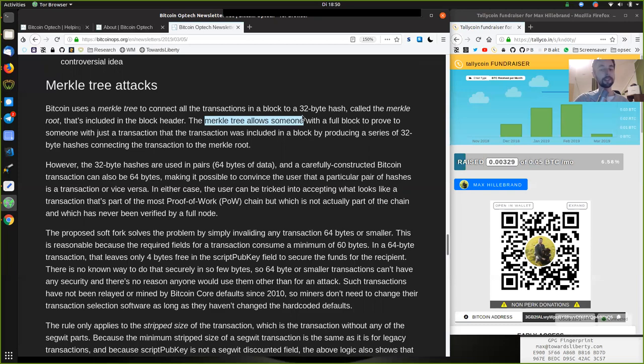The Merkle tree also allows someone with a full block to prove to someone with just a transaction that the transaction was included in a block by producing a series of 32-byte hashes connecting the transaction to the Merkle root. However, the 32-byte hashes are used in pairs — so 64 bytes of data — and they are carefully constructed. A Bitcoin transaction can also be 64 bytes, making it possible to convince a user that a particular pair of hashes is a transaction, or vice versa. The user can be tricked into accepting what looks like a transaction that's part of the most proof-of-work chain, but which is not actually part of the chain and has never been verified by any full node. The proposed soft fork solves that problem by simply invalidating any transaction of 64 bytes or smaller.